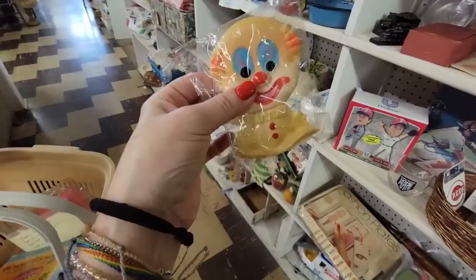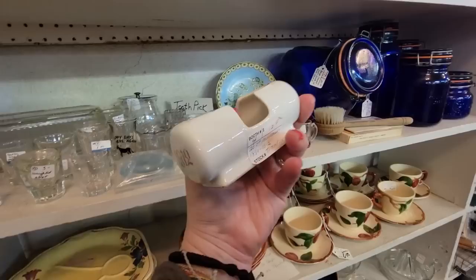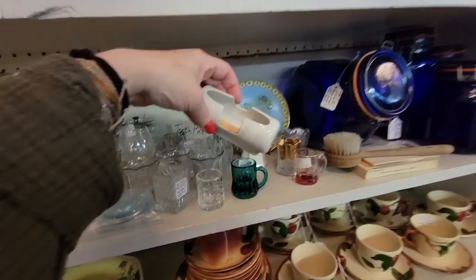Look at this little toothpick holder. What happened in 1912, kids? This was some kind of commemorative thing — from 1892 to 1912, 20th anniversary of what? Compliments of Mr. and Mrs. — maybe that's their wedding anniversary. It's made in Germany. How much are you? $12.50 — but you're not 20% off.